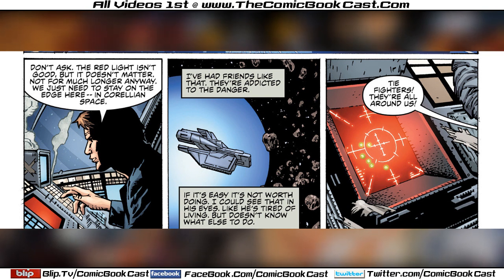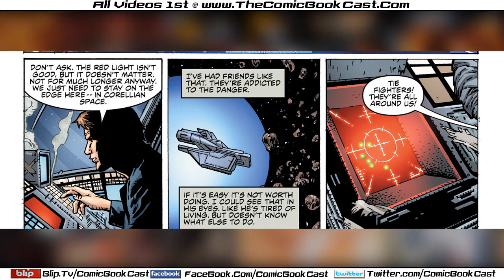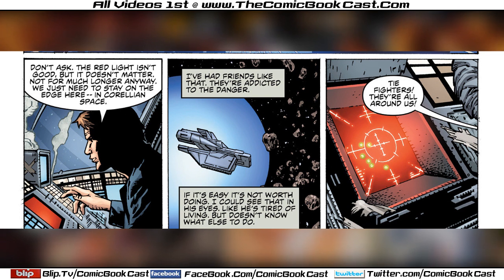Han heads to his ship — it's like a really old junker-type ship — and he keeps reassuring the kid that this is all part of a plan and they just gotta sit and wait. The kid actually asks if this old rickety ship is the Millennium Falcon, and Han quickly reassures him that it's not.